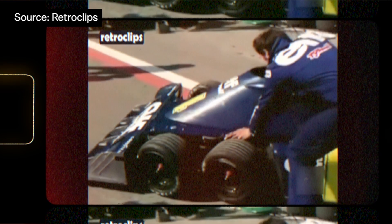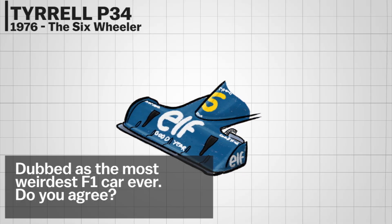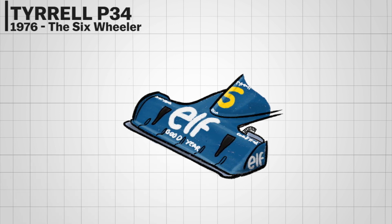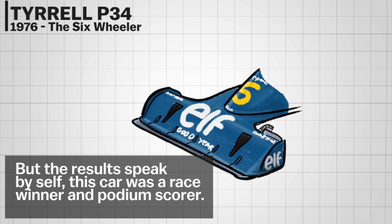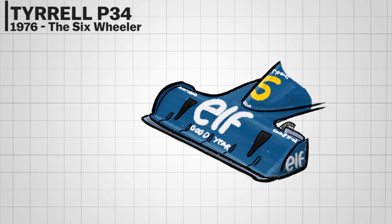The Tyrrell P34 will go down in history as one of the weirdest F1 cars ever — it had six wheels, so there's that. But the front wing also looked quite odd; it looked a bit like someone had put a snow plow on the front of the car to clear the track.